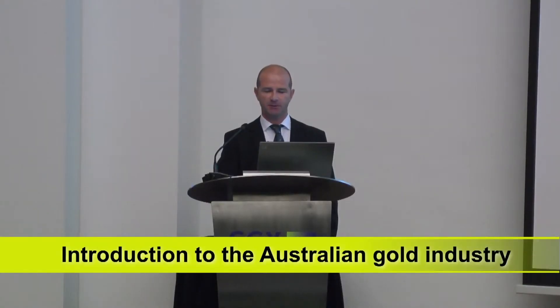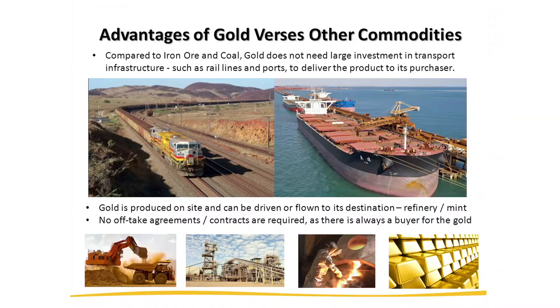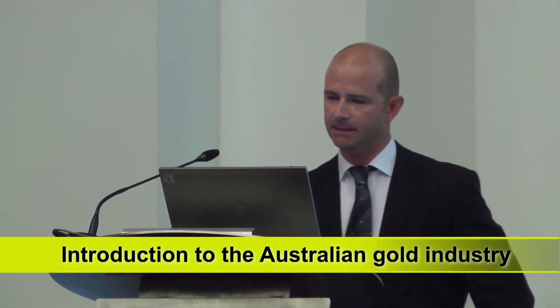Australia is ranked first by audited resource inventory. The advantage that gold has over other commodities such as iron ore and coal — these bulk commodities — is that you don't need expensive transport infrastructure to get the product from site to the purchaser. Gold is produced on site and can be driven and often flown out to the refinery and the mint. You don't need uptake agreements or contracts, and there's always a buyer for the gold — essentially mining it, milling it, pouring it, storing it, and selling it.